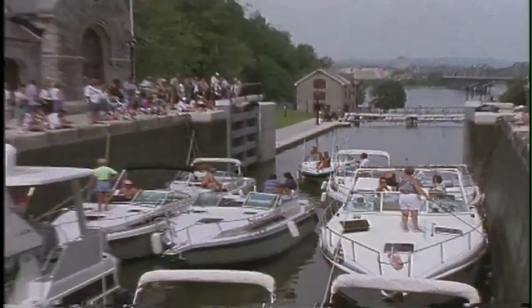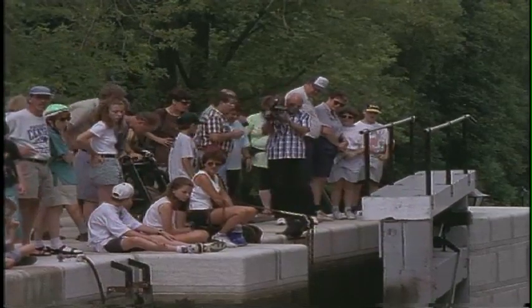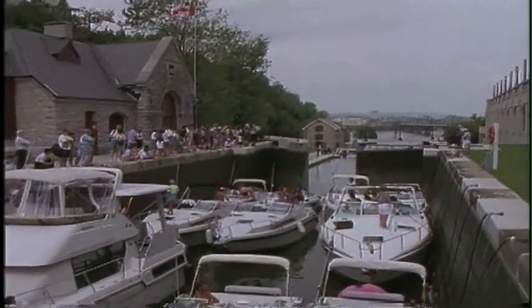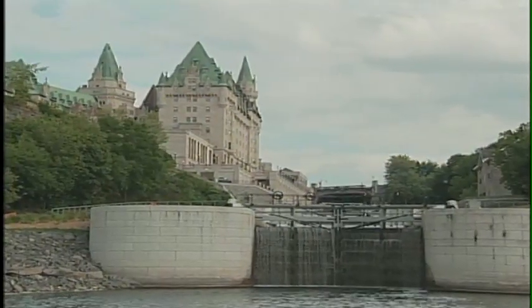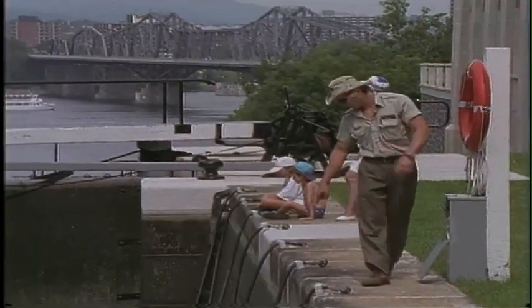Most of its locks are still cranked open by good old-fashioned muscle power. The Rideau was engineered under the command of Colonel John Bye, who realized his men could never defend the expanse of the St. Lawrence River. The canal was set up to bypass invading forces.